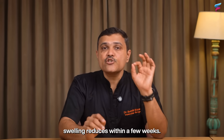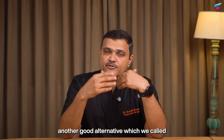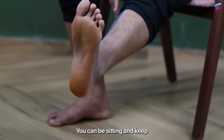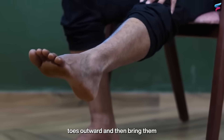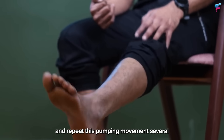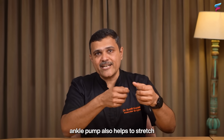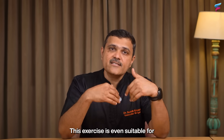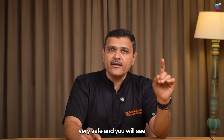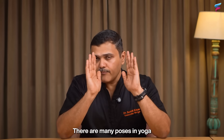For those who find calf raises difficult, a good alternative is seated foot and ankle pumps. While sitting with your legs stretched out, point your toes outward, then bring them up, hold for a few seconds, and repeat this pumping movement several times. Although slightly less effective than calf raises, ankle pumps also help to stretch and strengthen the calf muscles. This exercise is especially suitable for elderly people or those recovering from injury, as it is very safe, and noticeable improvements will follow.